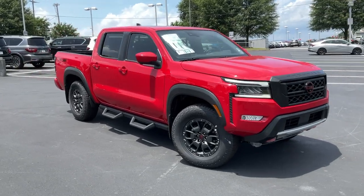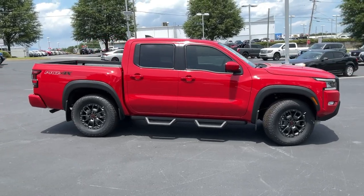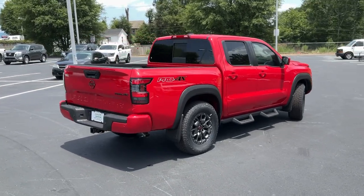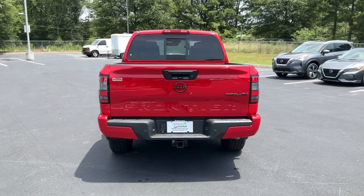Picture yourself in the 2023 Nissan Frontier. Here's a hard-working Nissan Frontier, the mid-size pickup that's durable, comfortable, and up to the task. Whether you're on the job site or hitting the trail, this rugged partner has your back.